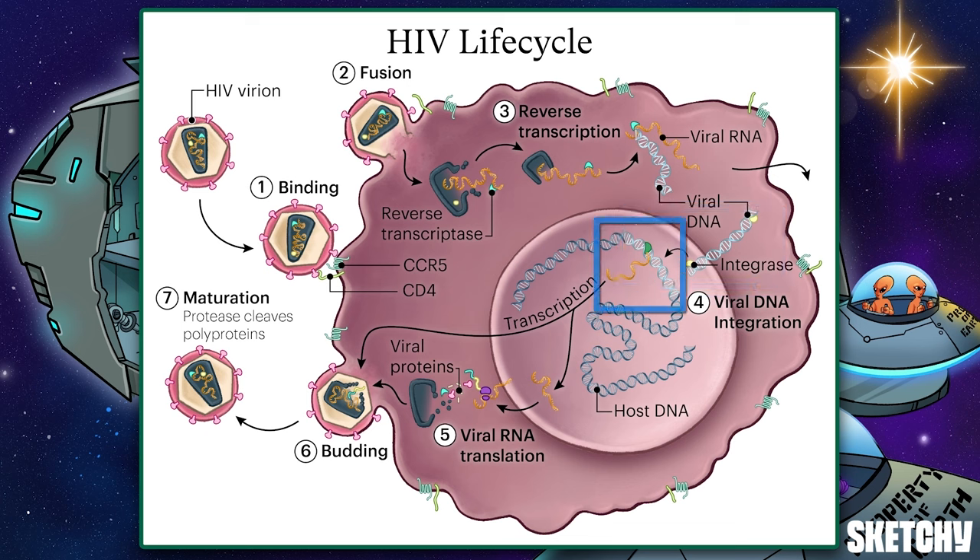The host cell machinery then unwittingly transcribes the viral genome alongside its own, converting viral DNA back into RNA. Once viral RNA is transcribed, it can either be used as genomic RNA for the next generation of viruses, or translated into long, inactive polyproteins by host cell ribosomes. The genomic RNA and polyproteins then exit the host cell, taking a piece of the cell's plasma membrane for the viral envelope. Once the immature virion is outside the cell, protease cleaves the inactive polyprotein chain into functional viral proteins. At this point, the virion is considered mature, and it can go on to infect new host cells, and the life cycle starts all over again.